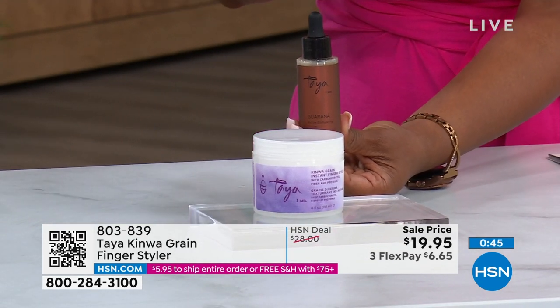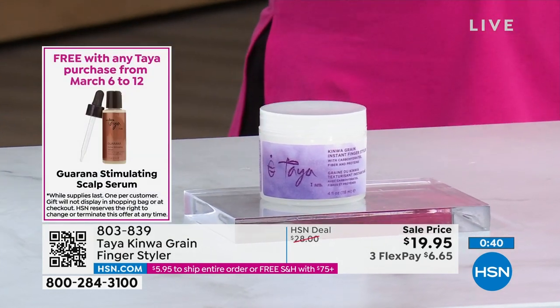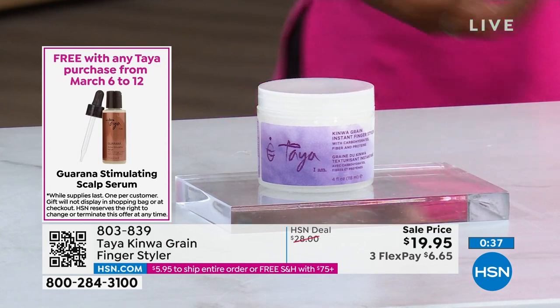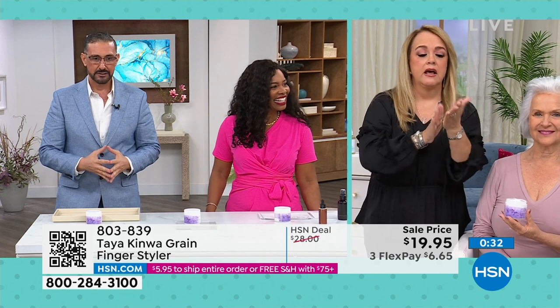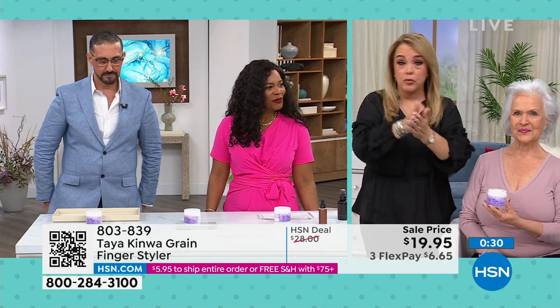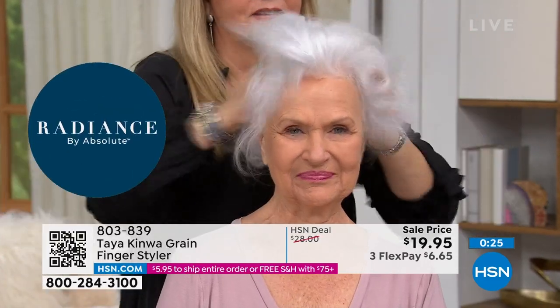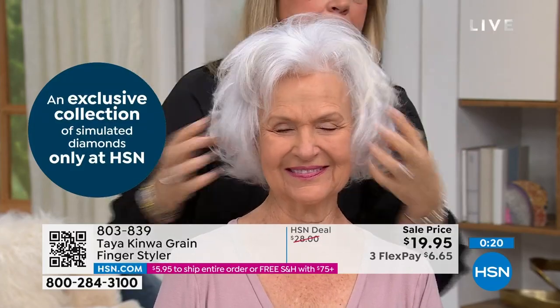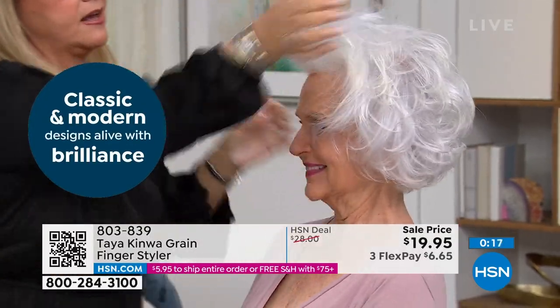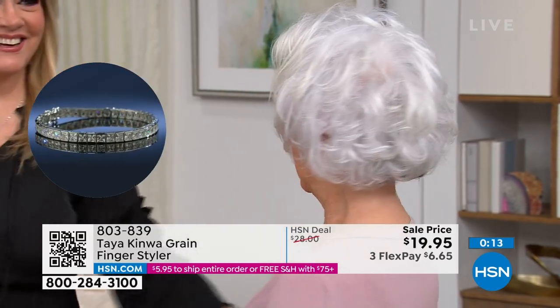I want to come back to Arlene. When you put the styler in your hands and messed up her hair and it looked flawless — that's what we want. It just brings out your hair, your haircut. A tiny bit — remember, put it on the top of your hand. Look at this — just have fun. Item number 803839. These are going really quickly, we only have a couple hundred left.